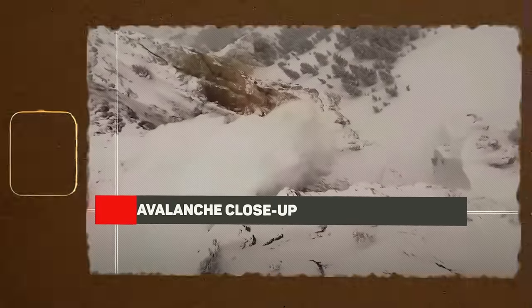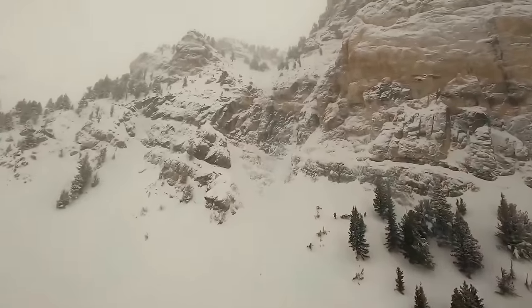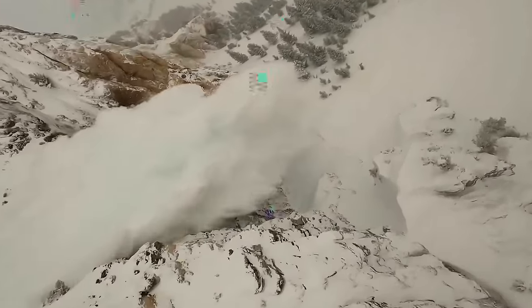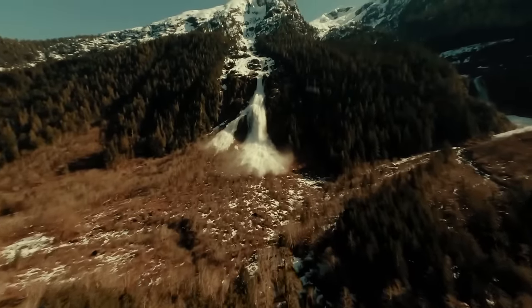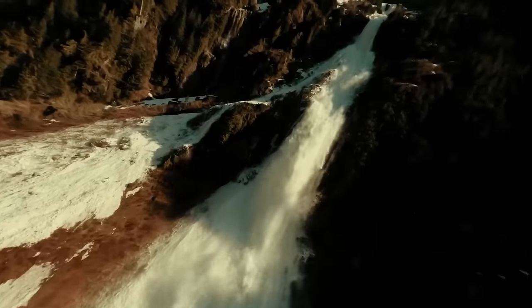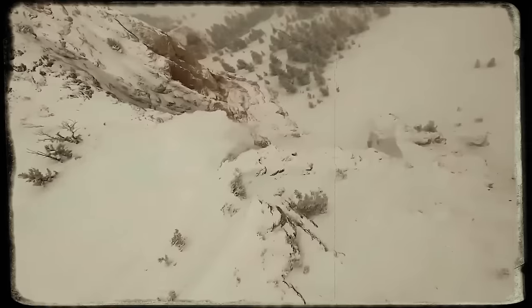Avalanche Close-Up. If you can witness an avalanche, you are likely not safe even if you're not on the mountain. But this freak phenomenon of Mother Nature is truly amazing. Thanks to the drones, we get a front-row view as they descend with the avalanche. This shot feels straight out of a Hollywood movie. Major props to whoever's flying that drone — they're surely a pro.